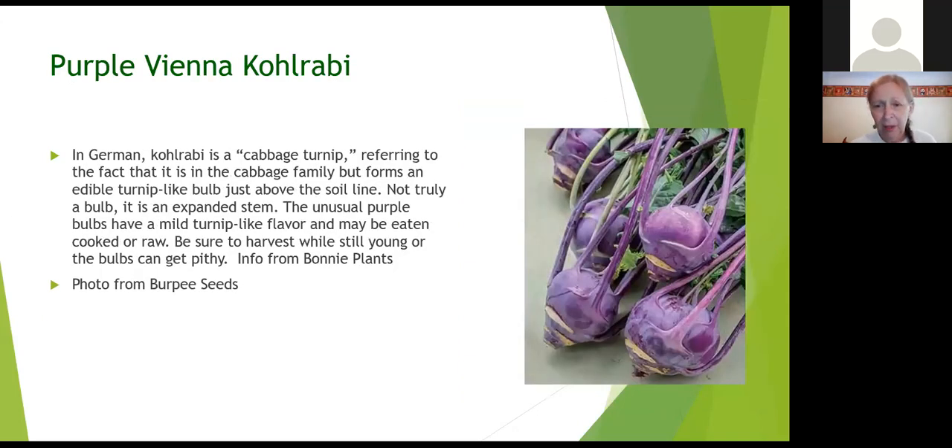Purple Vienna kohlrabi — a lot of people have grown green Vienna kohlrabi, but Purple Vienna is nice because it has a different color on the outside. Kohlrabi is in the cabbage family but looks more like a turnip, and you're basically eating the bulbous stem. It's a good way to teach children about stems and the different shapes they can take. With these Vienna heirloom varieties, you don't want them to get too large — a softball-sized head will get very woody inside. You want them when they're smaller — no more than two to three inches across — and they're very tender. They're very good creamed.